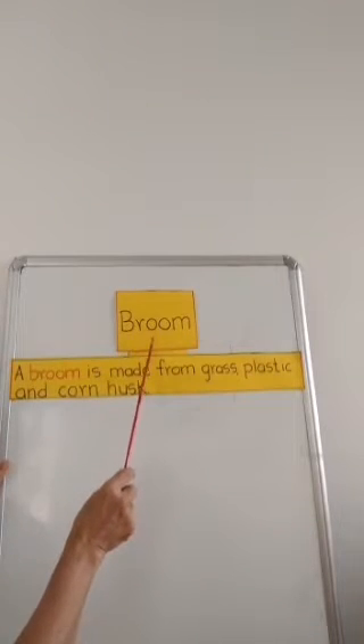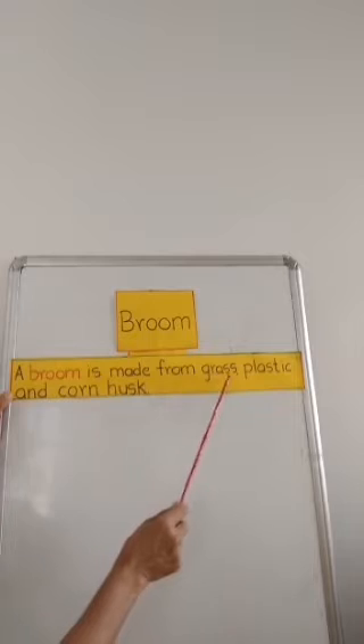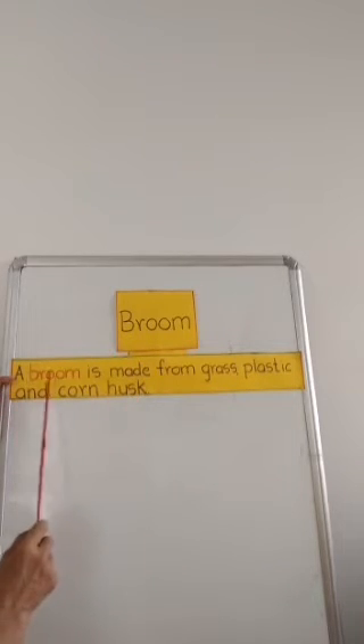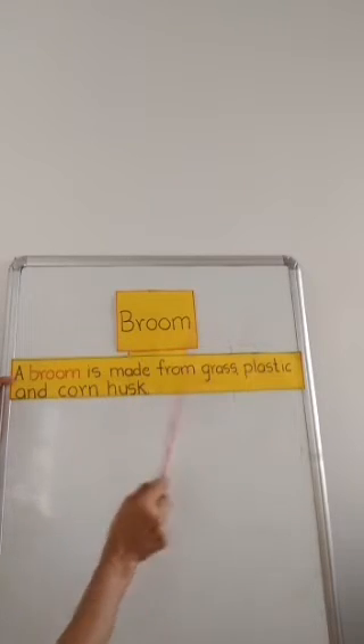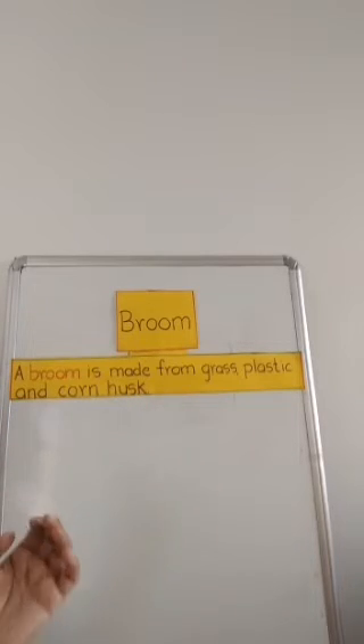Broom. A broom is made from grass, plastic and corn husk. Husk means the dry outer part of the corn.